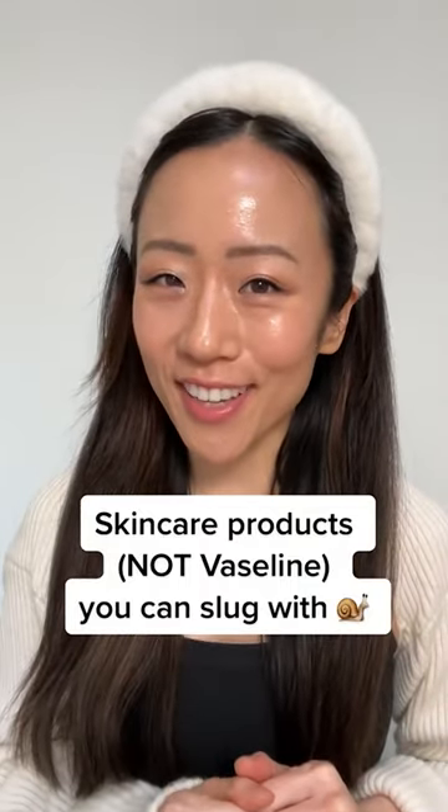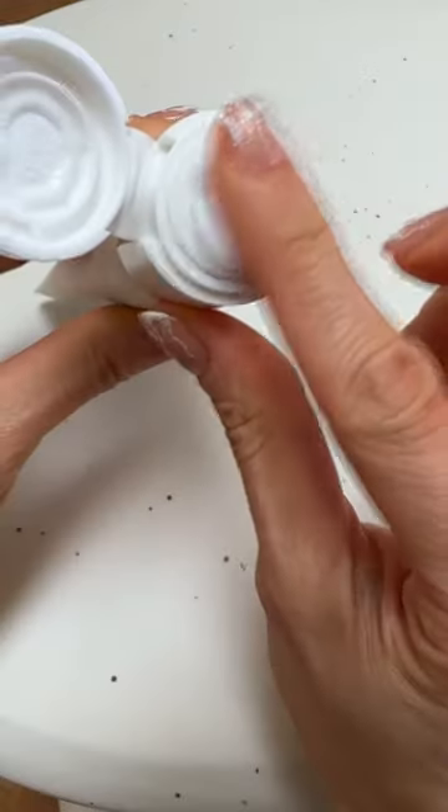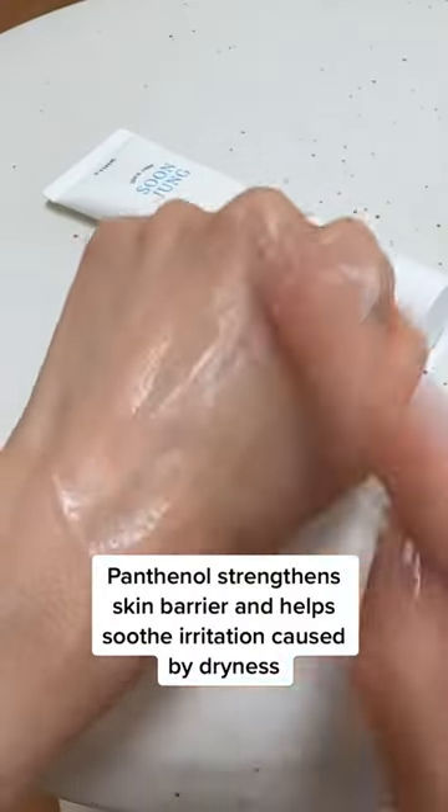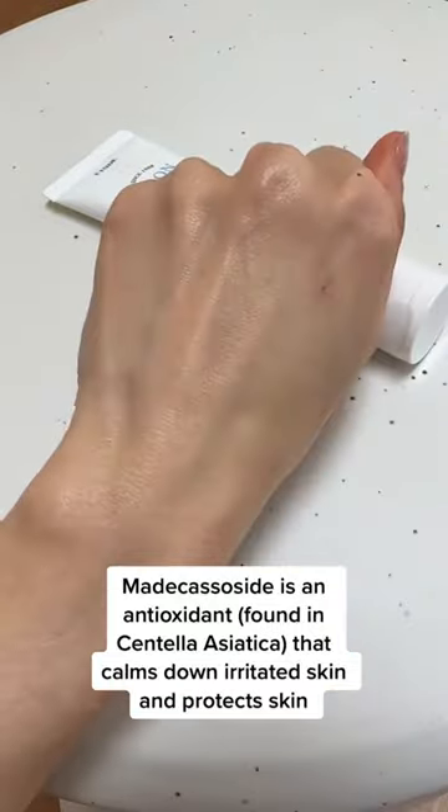Skincare products that you can slug with. The entire Soon Jung line is literally a fave, and so is this barrier cream. It's packed with hydrating and soothing ingredients and will work great for those with oilier skin since this has a lighter gel cream texture.